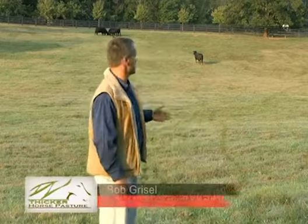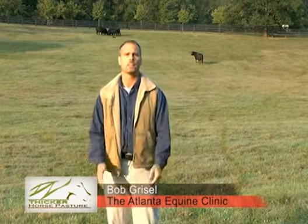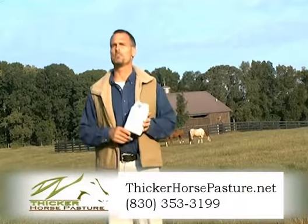Six months ago, this field looked more like a parking lot than a pasture. The ground was like concrete and there was very little grass. I first applied Thicker Horse Pasture five months ago.